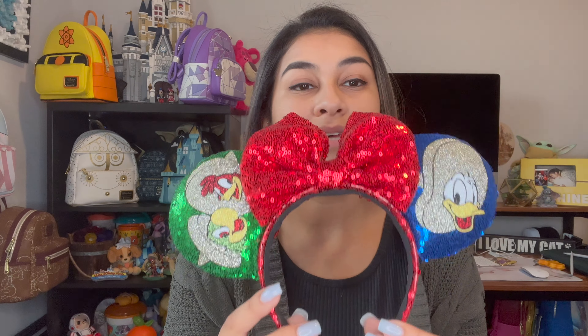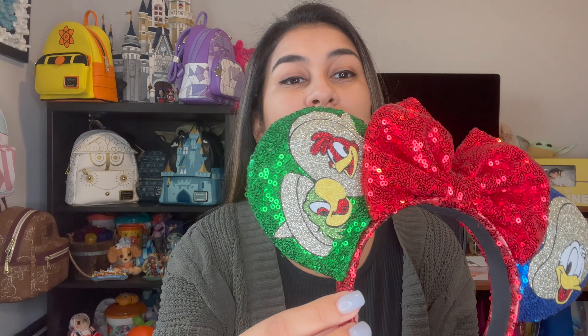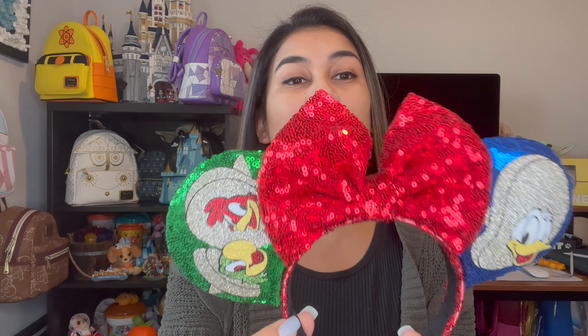Hi friends and welcome back to my channel. Today we have a pretty exciting video to do. First comes first, I need to show you my ears that I got. I will attach the Etsy shop down below, but when I saw these I absolutely needed them. I think they were about $30, but they have Donald on one side and then Panchito and Jose on the other. And I love my sparkles, so I had to get this. I am planning on making an outfit entirely around these when we go to Epcot in February, so that's going to be really fun.